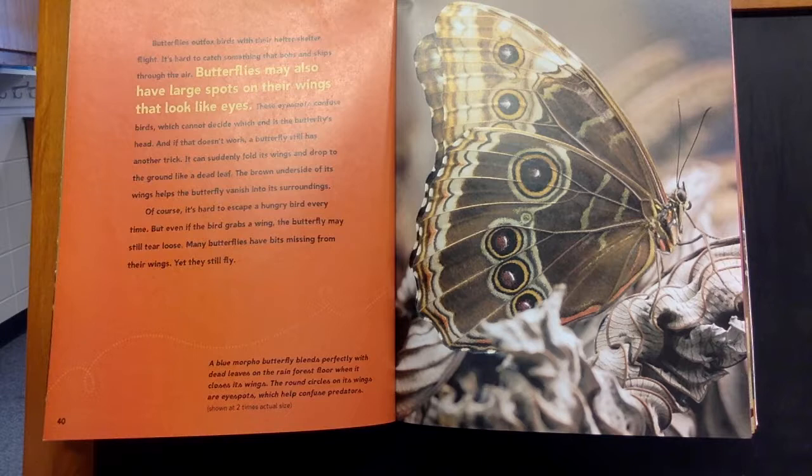And if that doesn't work, a butterfly still has another trick. It can suddenly fold its wings and drop to the ground like a dead leaf. The brown underside of its wings helps the butterfly vanish into its surroundings.